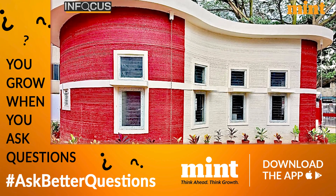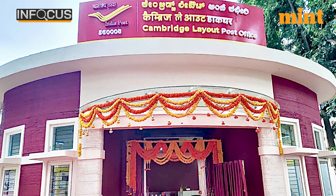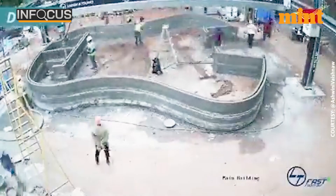This post office building is located in Bangalore. For those of you who are wondering how a building could be printed, as opposed to building it manually, you need to understand how 3D printing works.